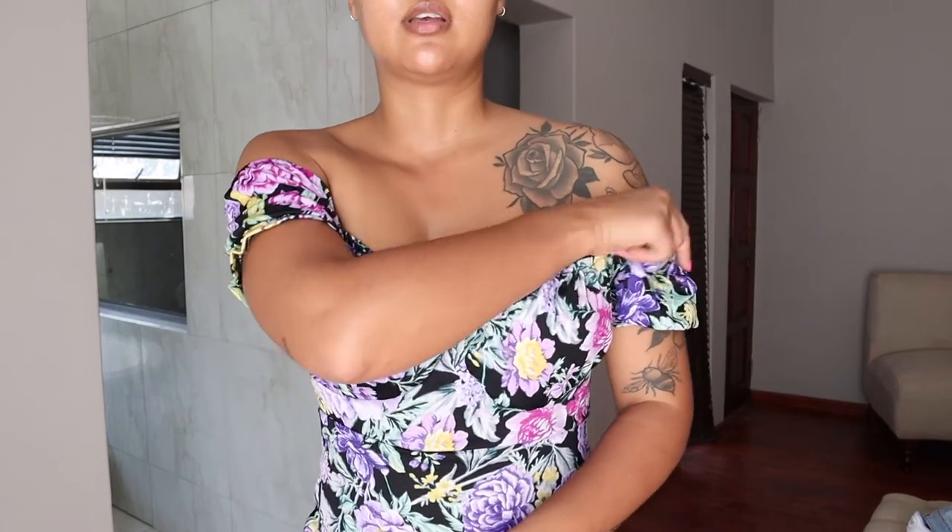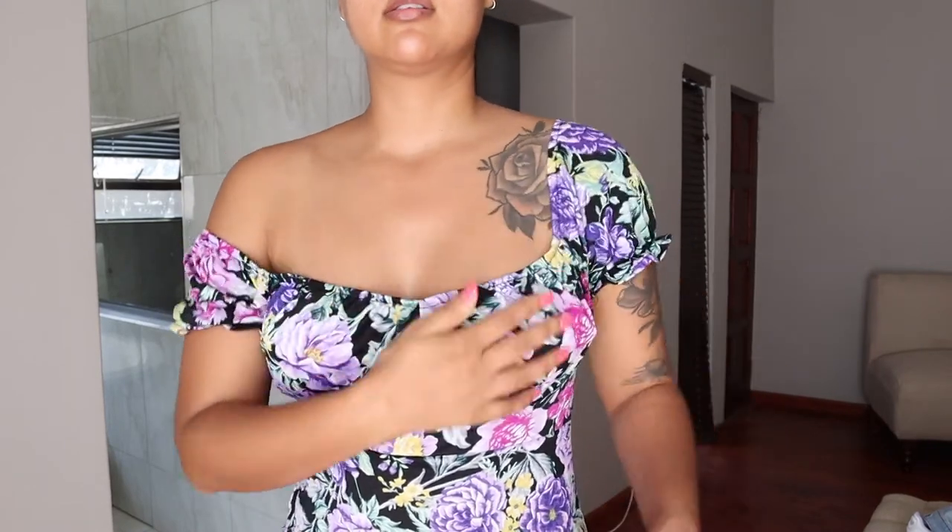You can wear it on your sleeve or off the shoulder — I can't decide which one I actually like, but we have options.